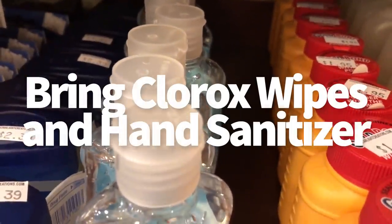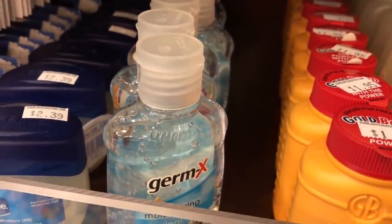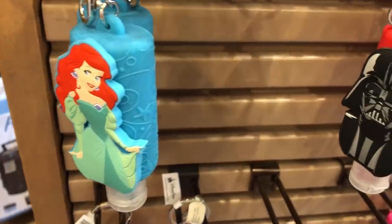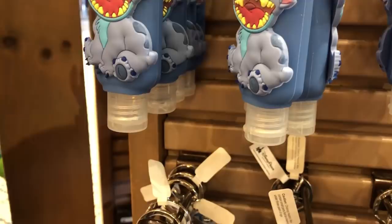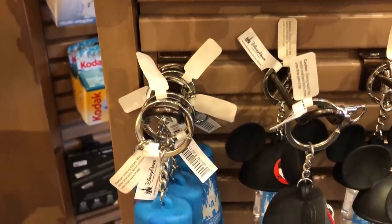Next tip: bring Clorox wipes and hand sanitizer. Even though we see cast members wiping down every surface, you might want to wipe it down yourself, especially if you're eating with your kiddos or somebody who has a compromised immune system. If you've got a kid that loves to touch everything in their immediate vicinity, giving it all an extra wipe down can give you some added security. Remember to wipe down your phone frequently — smartphones are probably the highest touchpoint in all of Disney World.